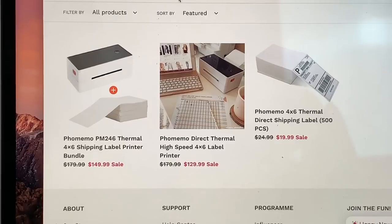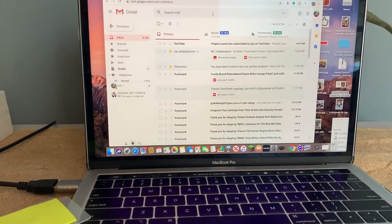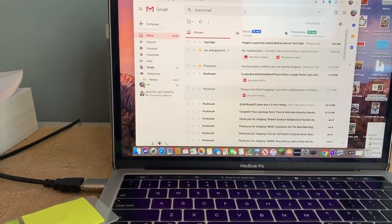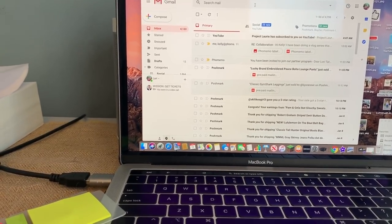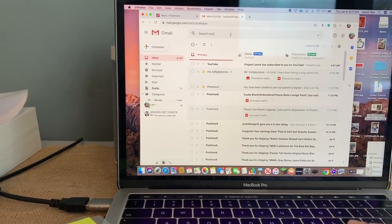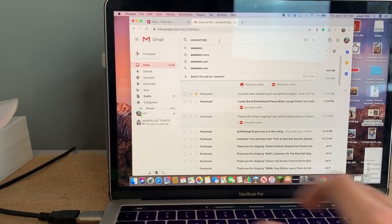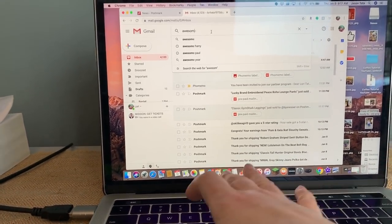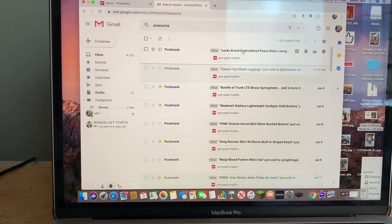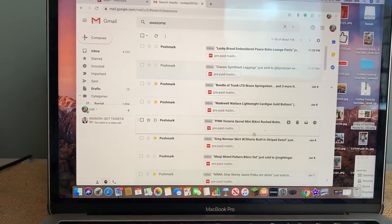All right, so I will get into my shipping. I'm going to have to get creative as I print these labels to make sure none of my customers' addresses are revealed, so there's going to be some sticky notes involved. The way that I print my labels — I go into my email account and type in the keyword 'awesome,' because when you sell something it says 'awesome news, you just sold...' So I go to awesome and all of my sales kind of line up while all the other messages go away.